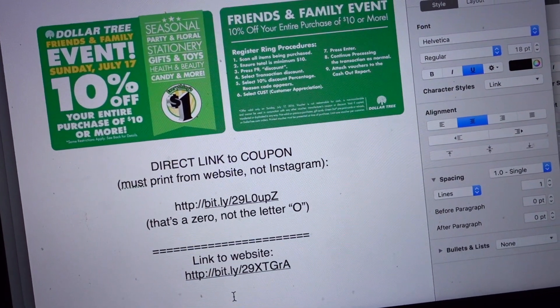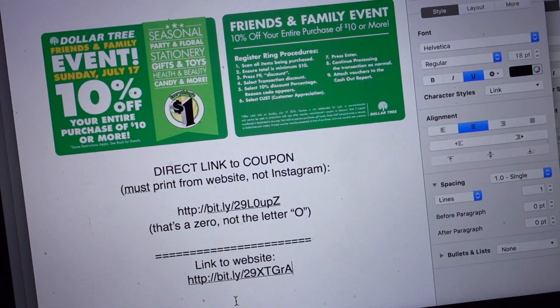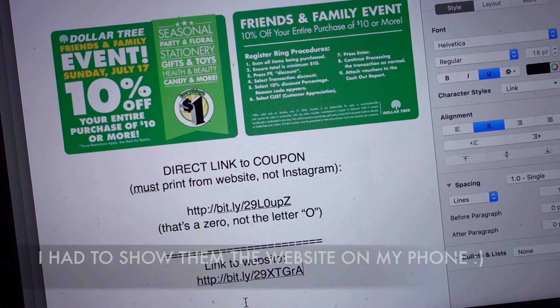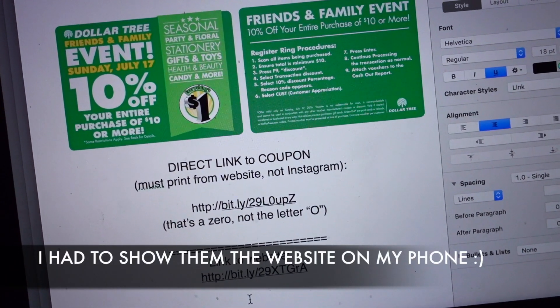Just FYI — I've had experience where I brought these coupons printed from the website to the cashier and they gave me a little hard time, until I showed them on the website that it is totally legit to print these out.